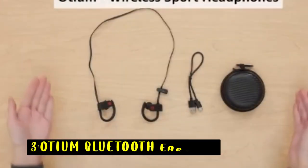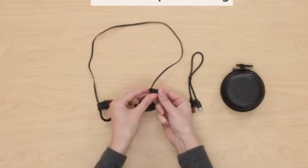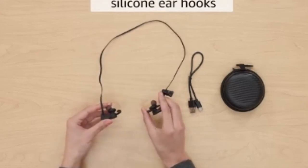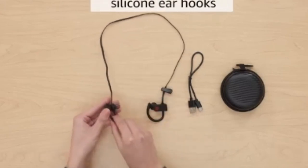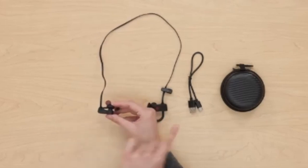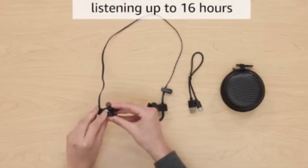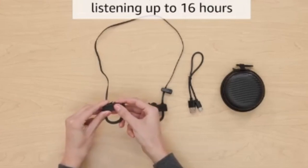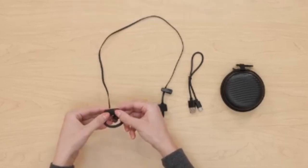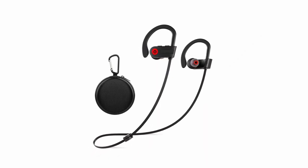At number 3 is the Odium Bluetooth Earbuds. They offer a remarkable audio experience with the latest Bluetooth 5.3 technology, delivering true HD high-fidelity sound with deep bass and crystal-clear treble. These earbuds ensure a secure fit with their ergonomic design and silicone earhooks, making them ideal for workouts and outdoor activities. The IPX7 waterproof rating adds durability, protecting against water and rain. With an impressive battery life of up to 16 hours on a single charge and 240 hours of standby, these earbuds are perfect for all-day use. The neckband design keeps wires tangle-free, while the noise suppression technology allows you to enjoy your music without background distractions. The easy-to-use controls let you manage music and calls effortlessly.